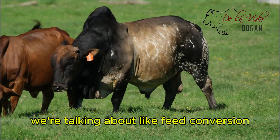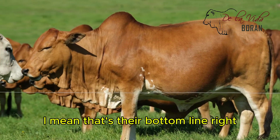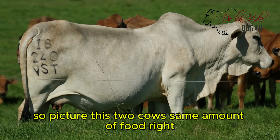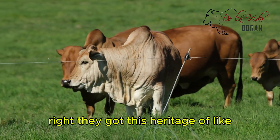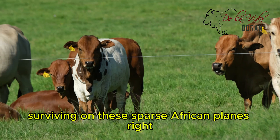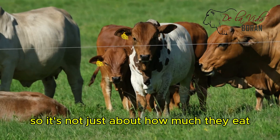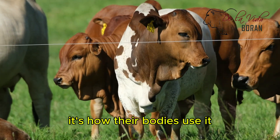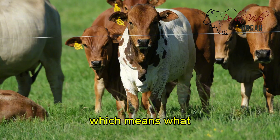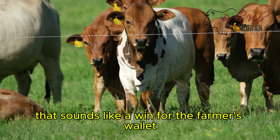We're talking about feed conversion — how much meat you get for the food that you're putting in. That's huge for a farmer; that's their bottom line. Picture this: two cows, same amount of food. The Boran, though, they're built different. They've got this heritage of surviving on sparse African plains, so they're going to pack on more pounds of meat compared to, say, your average Angus. It's all about that feed conversion ratio — the FCR. It's often lower for Borans, which means they're using their feed more efficiently. Less food, more meat. That sounds like a win for the farmer's wallet.